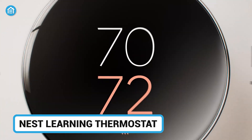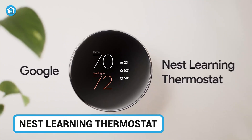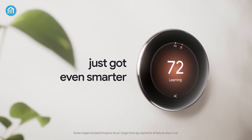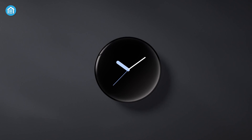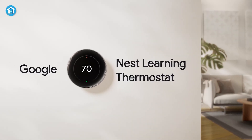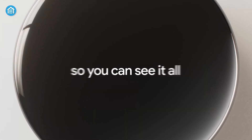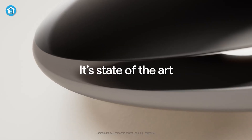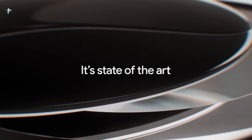Next, the Nest Learning Thermostat 4th Generation — a smart thermostat that learns your habits to optimize comfort and savings. It's not just a smart thermostat, but a stylish addition that fits seamlessly into modern homes. The thermostat's sleek look really pops when it displays outdoor temps alongside playful weather animations.